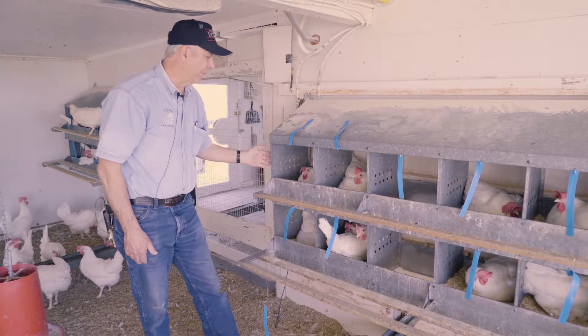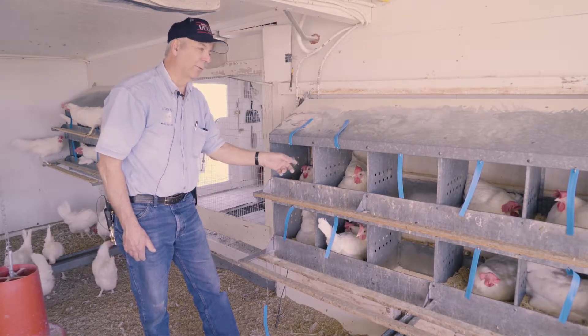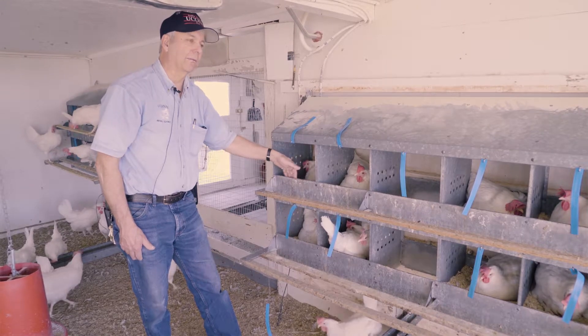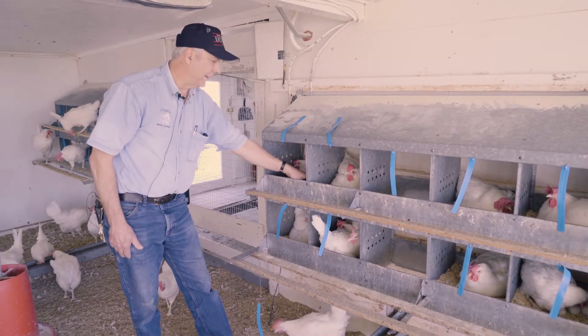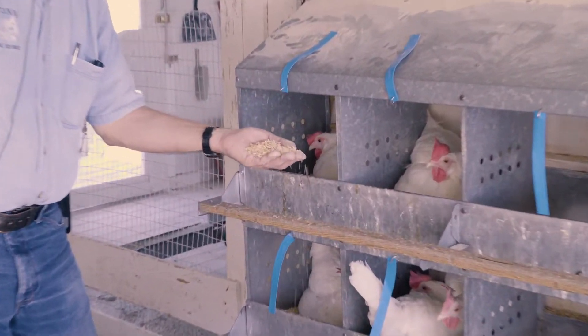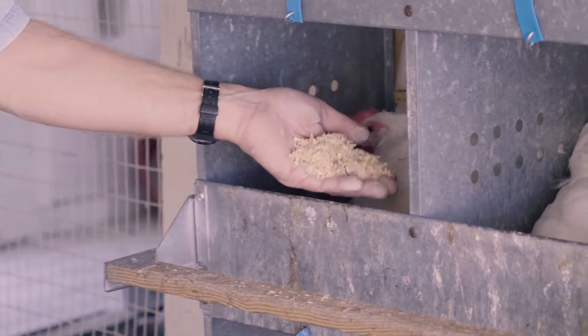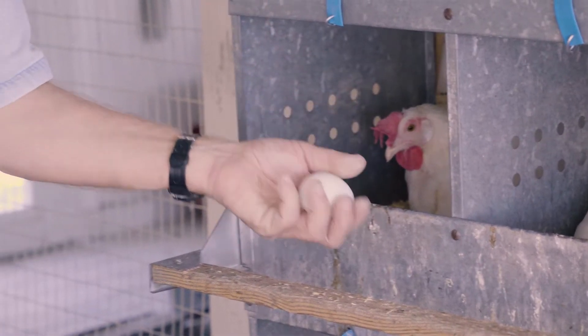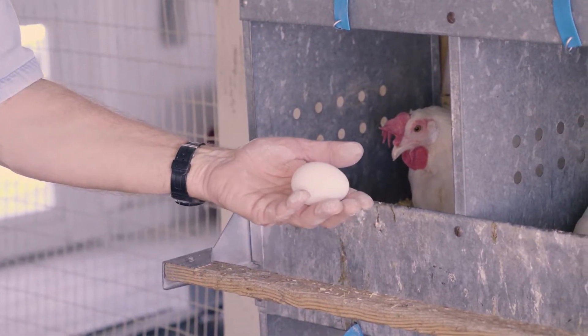A good nest box is about a one foot by one foot by one foot cube, with a little front on the side to keep the litter in. Inside the nest box we like to put nice fresh clean litter so that when they lay their eggs the eggs come out nice and clean. So we have a nice clean egg here from that hen.